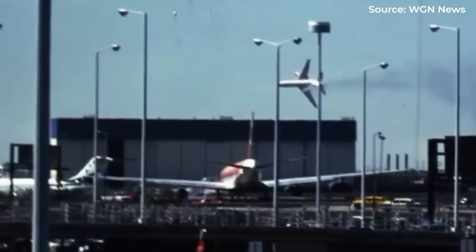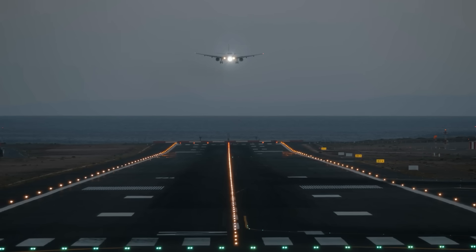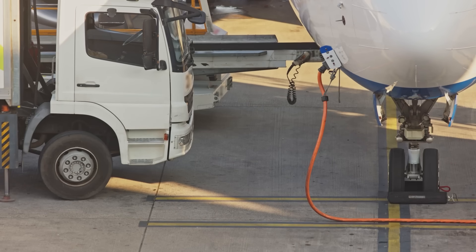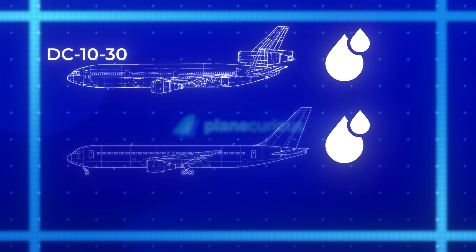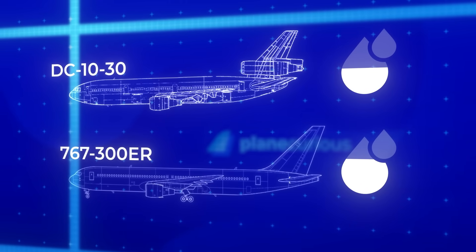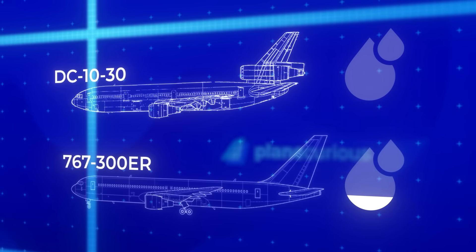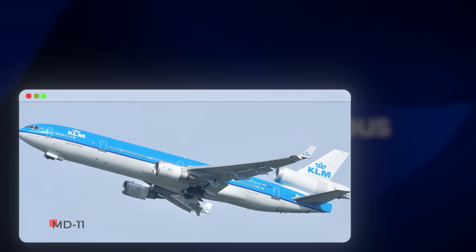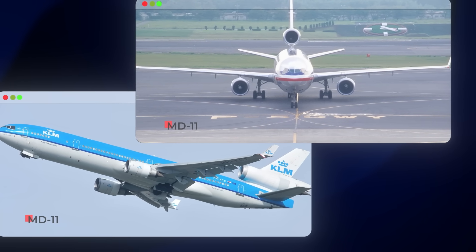Airlines increasingly asked: why deal with the complexity of three engines when two could do the job? By the 1990s, the airline industry was transforming. Deregulation had intensified competition, fuel prices were volatile, and profit margins razor thin. Efficiency wasn't just desirable — it was survival. The Boeing 767-300ER burns less fuel per hour than the DC-10-30; over an aircraft's lifetime, the difference can represent tens of millions in operational costs. McDonnell Douglas recognized the changing landscape, developing the MD-11 — an advanced evolution of the DC-10 with winglets, a stretched fuselage, and more efficient engines.